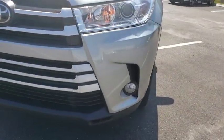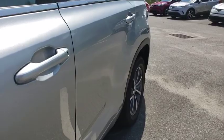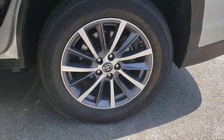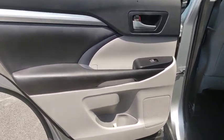Here are some of this vehicle's great options: power liftgate, power passenger seat, navigation system, traction control, dual airbags, power steering, alloy wheels, four-wheel disc brakes, universal garage door opener, CD player.